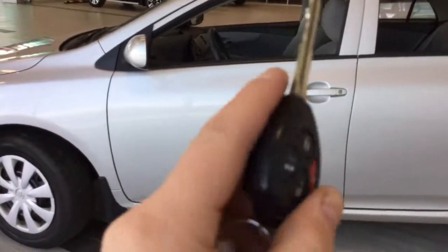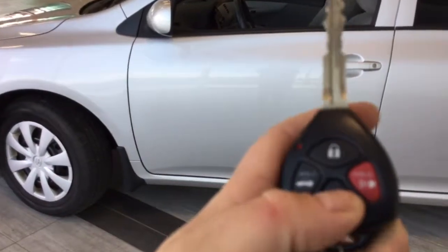Helping you inside is this lovely smart key system. You want to press unlock once to unlock the front doors, twice to unlock all doors. And we'll just have a look on the inside.